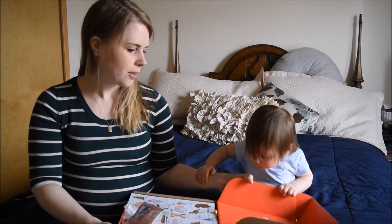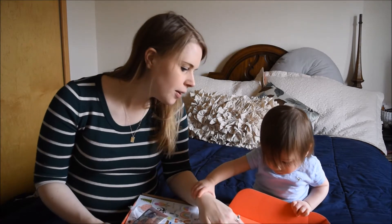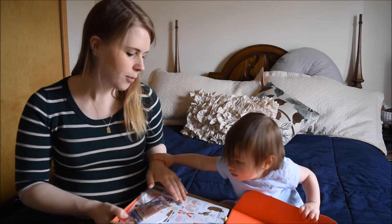So it says, 'Parenthood is a trip. We're thrilled to take the ride with you.' BabyList.